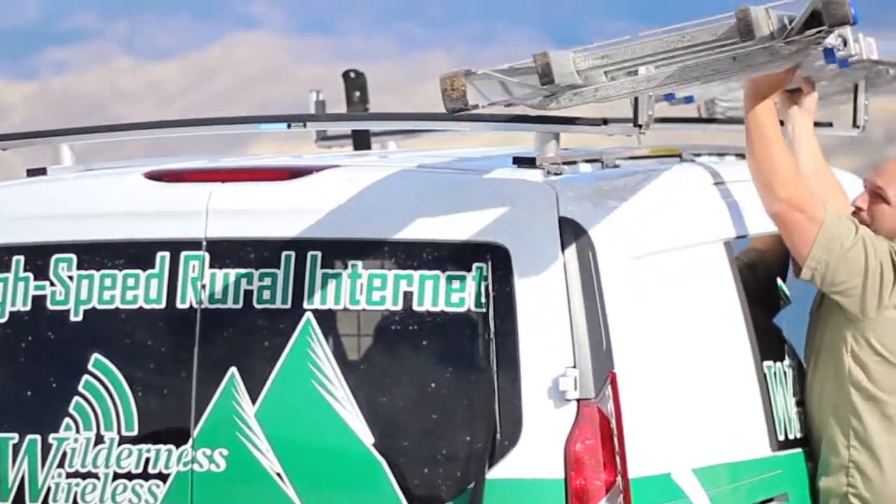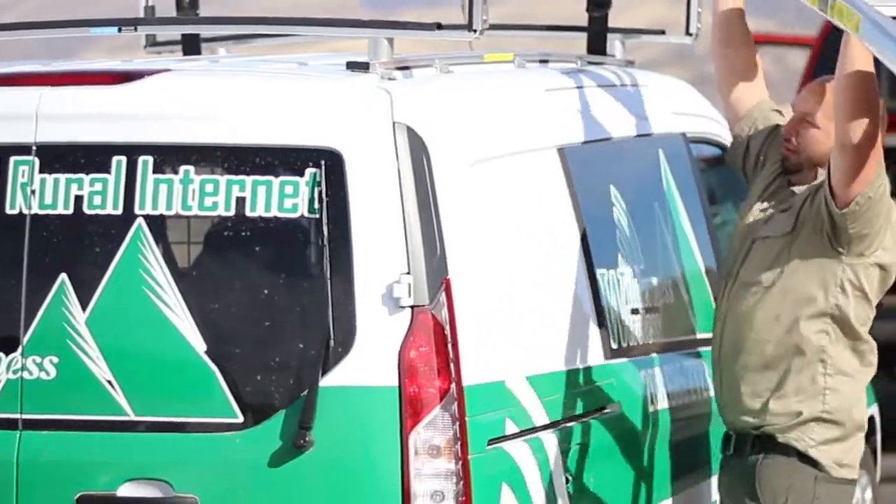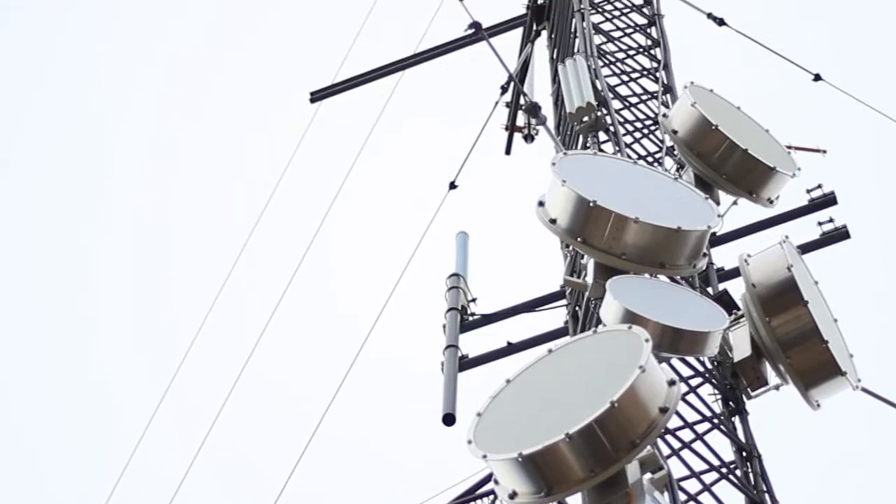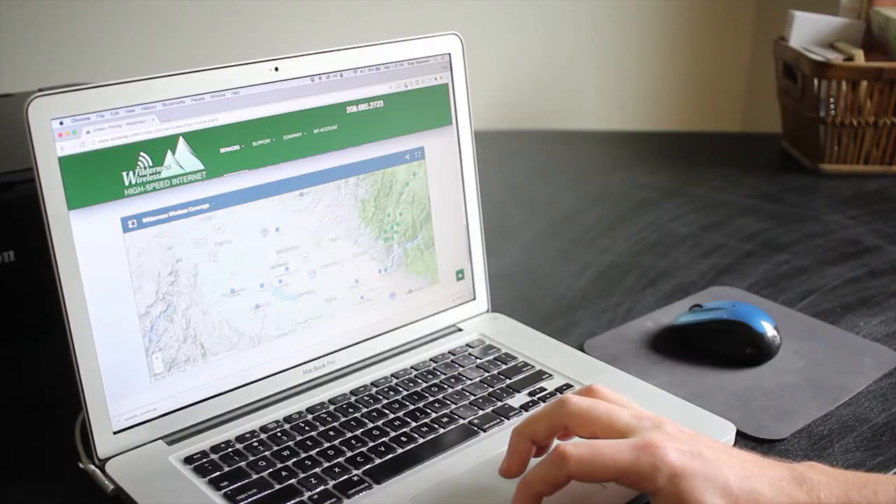As one of the fastest growing wireless internet service providers in the northwest, our network is expanding rapidly, so check our coverage map to see if your location is included.